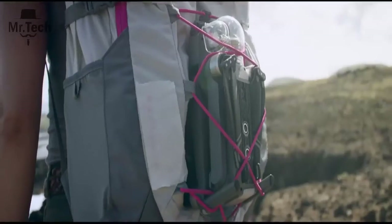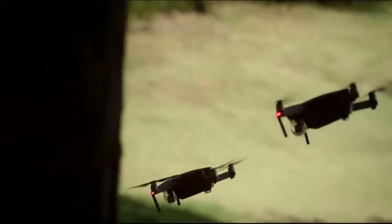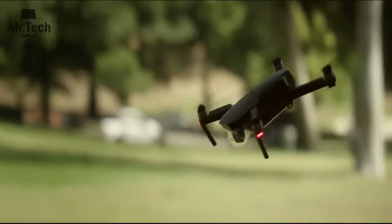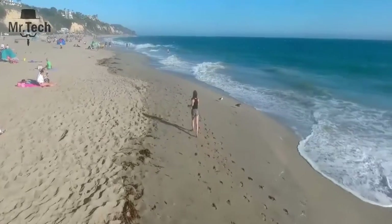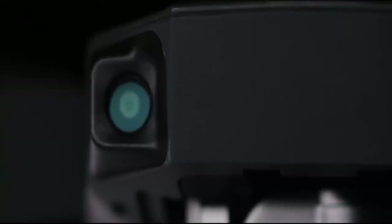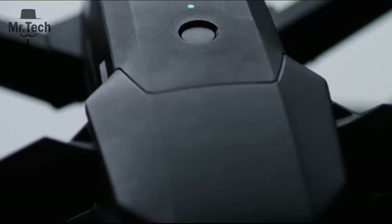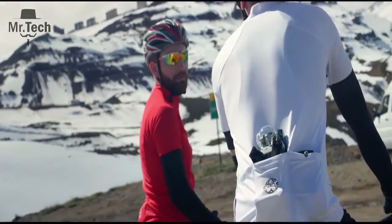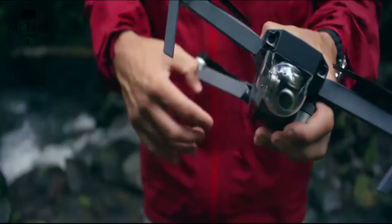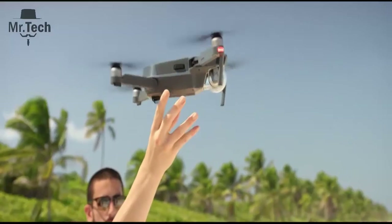We created your first personal drone, but we're still squeezing in big power. This is the DJI Mavic Pro, and this is the DJI Mavic Pro unfolded.